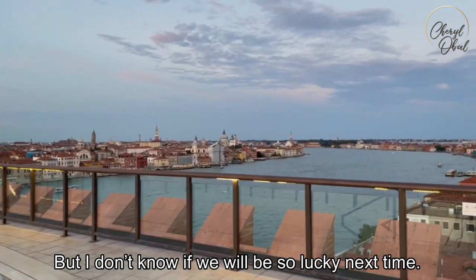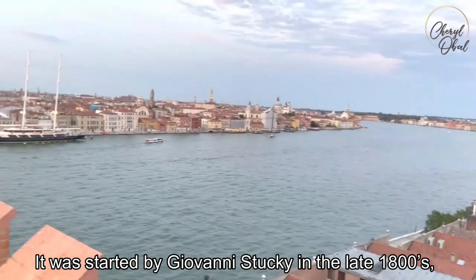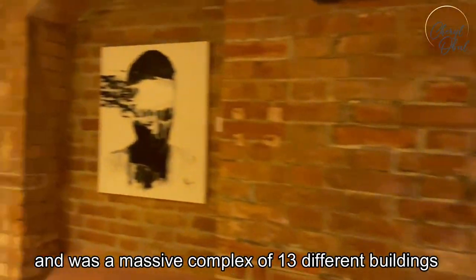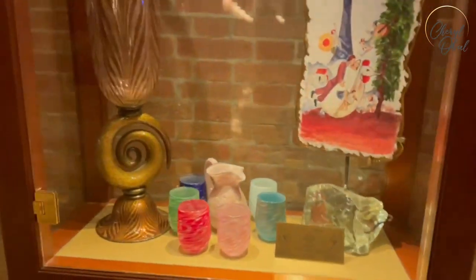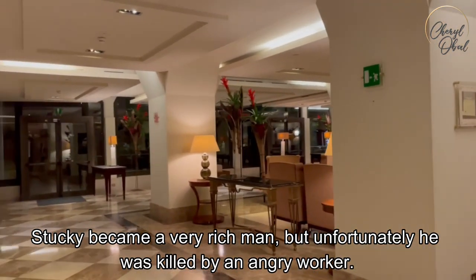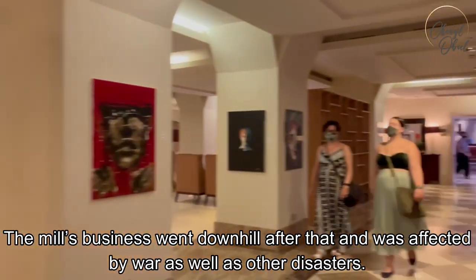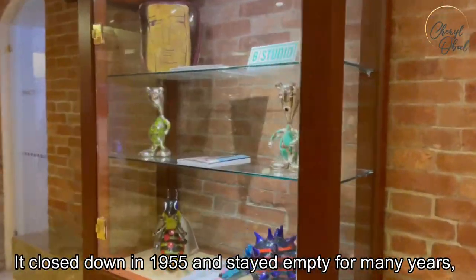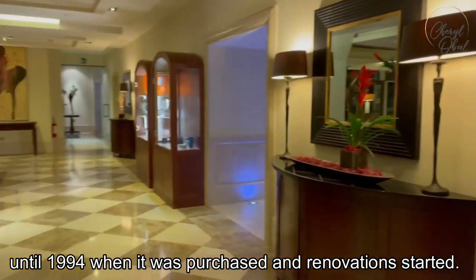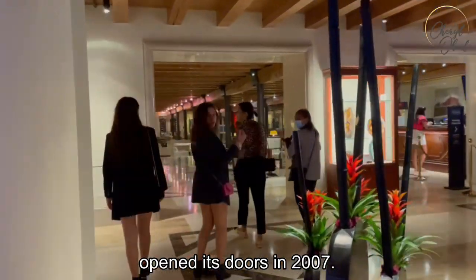Before it was a hotel, this was one of the largest flour mills in Europe. It was started by Giovanni Stuckey in the late 1800s — a massive complex of 13 different buildings built in Gothic Revival architecture. At its height, there were 1,500 employees and the mill ran around the clock. Stuckey became a very rich man, but unfortunately was killed by an angry worker. The mill's business went downhill after that, affected by war and other disasters. It closed down in 1955 and stayed empty for many years, until 1994 when it was purchased and renovations started.